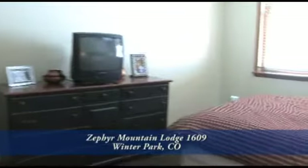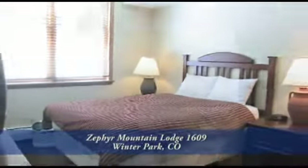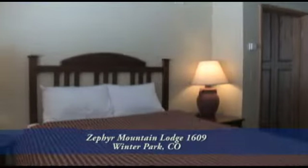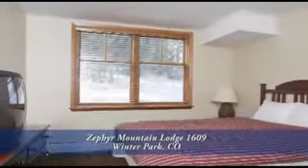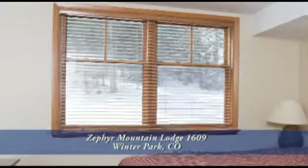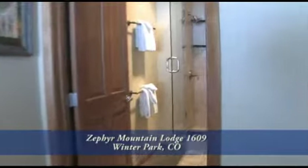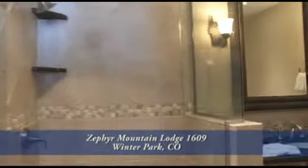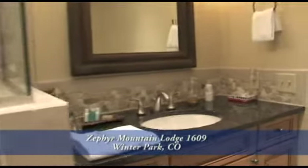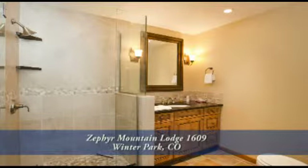Next, let's head past the fireplace in the living room to the master retreat, which is separated from the other bedrooms in this condo to give you added privacy. It's quite spacious and looks out onto the ski corridor in between Mary Jane and Winter Park. The recently updated master bath has a glass-enclosed shower with tile surround and an undercounter sink with granite that matches the kitchen, plus neutral tile throughout.